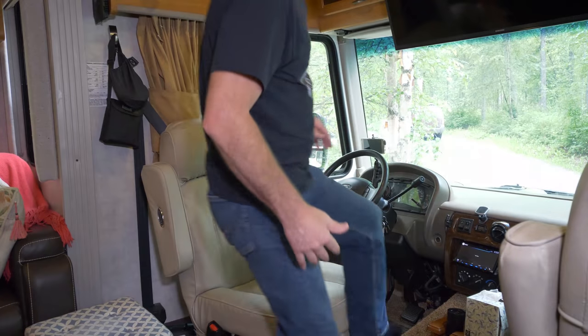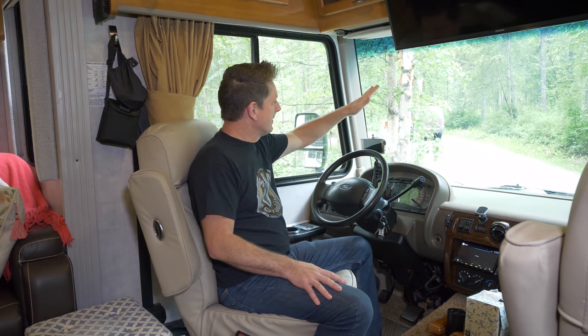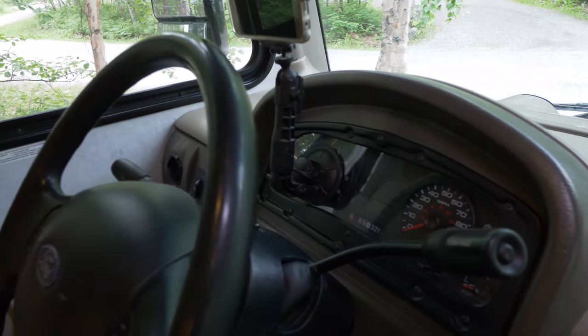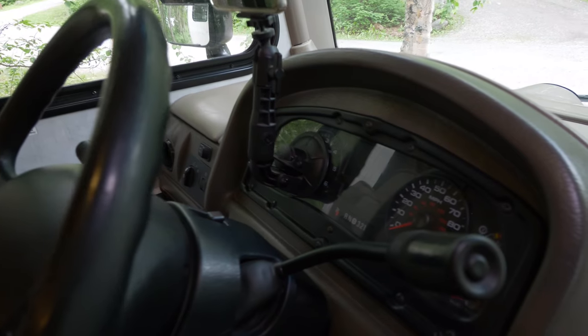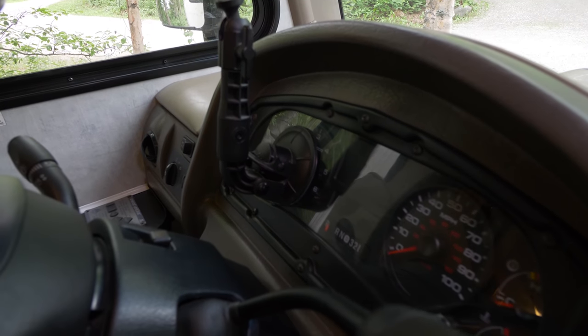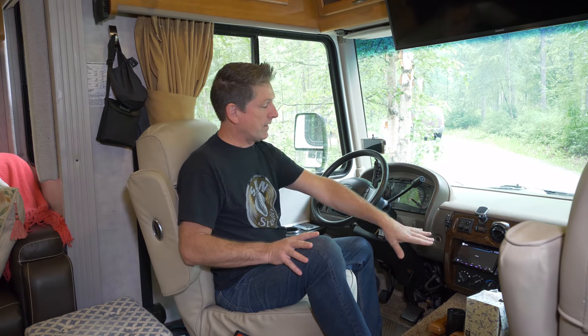Obviously the driver's seat — everybody hopefully knows what the driver's seat of the RV is. We have the camera here that we shoot everything out the front of the RV, and the camera is simply a Samsung S7 phone on a suction cup stuck to the instrument panel — it covers the tachometer but you don't need to see RPMs anyway. We've got the Kenwood DVD player in here that allows us to play DVDs through the TV.